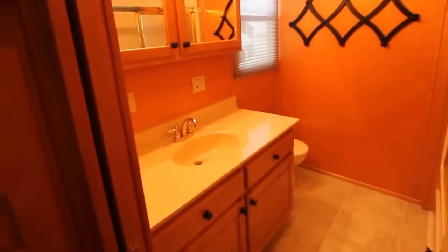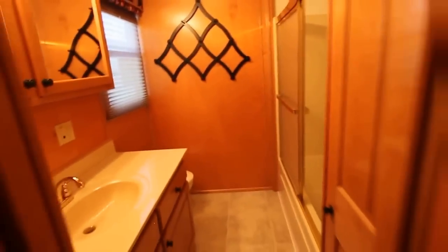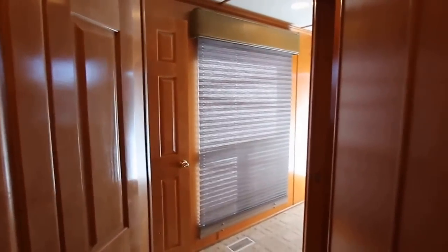Let's take a step into the master bathroom. Large sink, countertop, double door medicine cabinet, toilet, and not only a full shower, but full bath as well. Very nice, very comfortable. Floors are clean, walls are clean — this place is not filthy, it is tight. More storage space here and another storage spot here. So we've gone into two full bathrooms already.